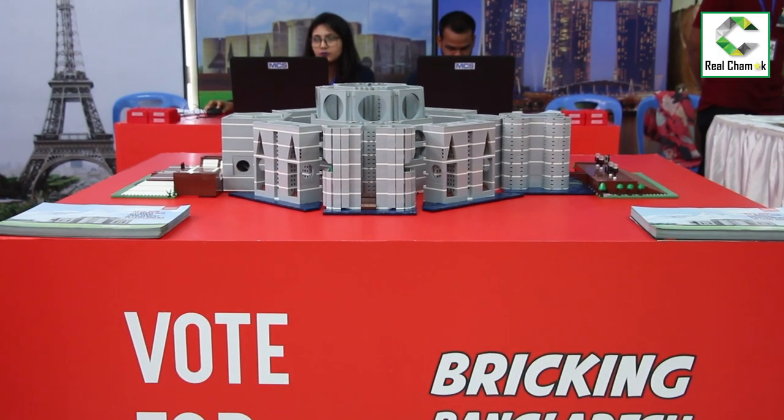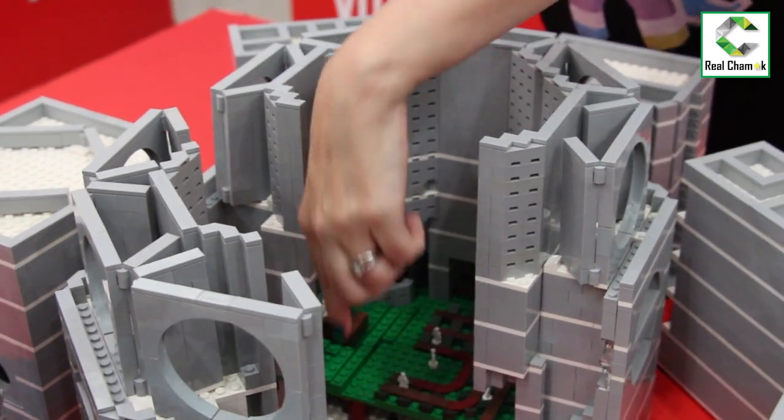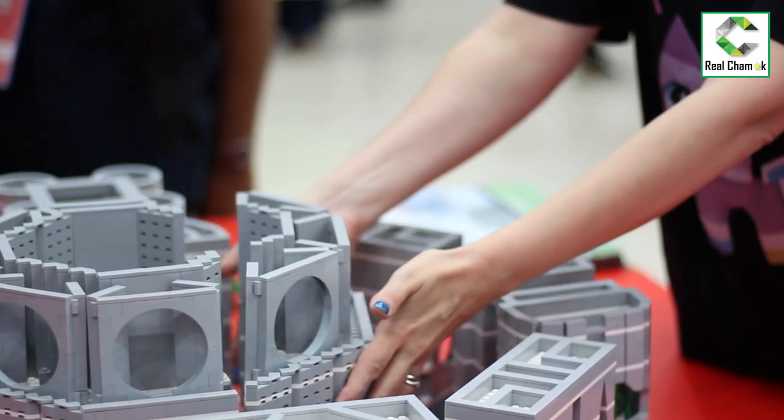Why did I build it? Because Lego has an architectural line where they have the Eiffel Tower, Marina Bay Sands, the Great Wall of China, and the Sydney Opera House. All of these architectural monuments are built out of Lego and so everybody knows about them. People don't realize that we have one of the architectural masterpieces right here in Bangladesh, and so that's what I wanted to highlight.